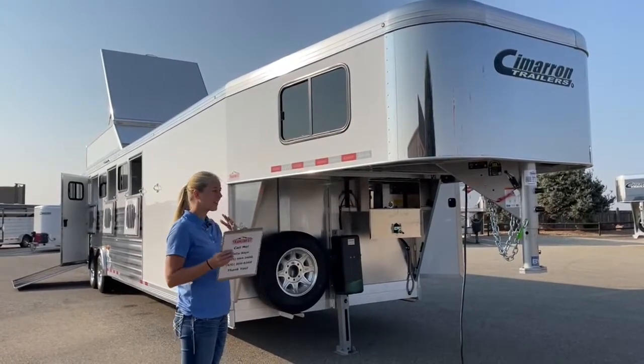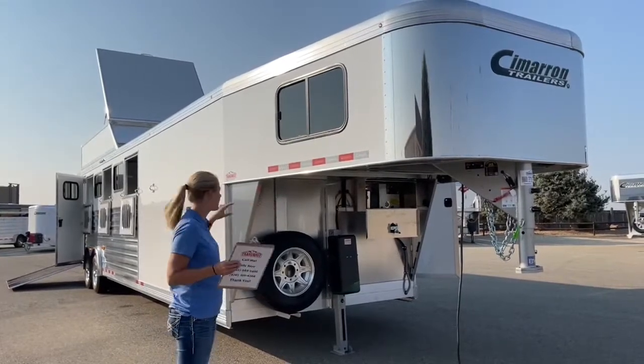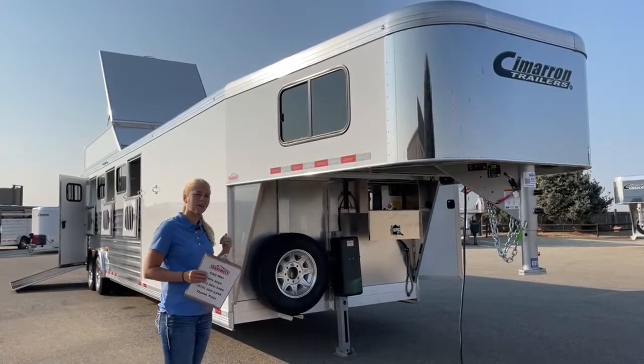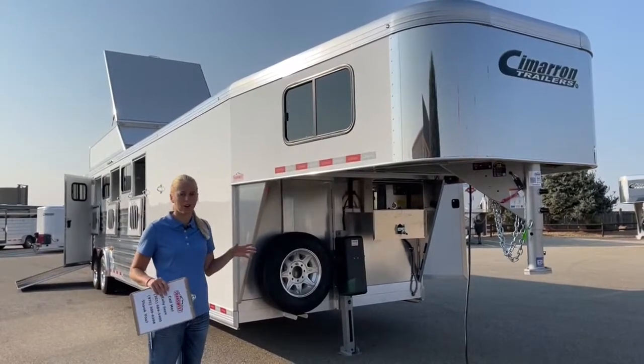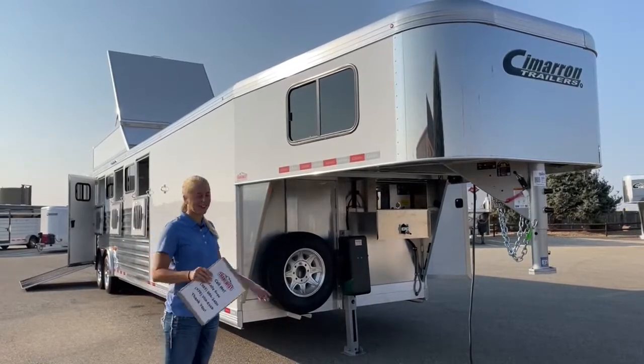She did a huge front tack — a 7-foot short wall with an 11-foot long wall on her front tack room, as well as a full-width rear tack. So between mangers, front tack, rear tack, and hay pod, she's going to have no shortage of storage on this trailer. She'll be able to bring everything and the kitchen sink.